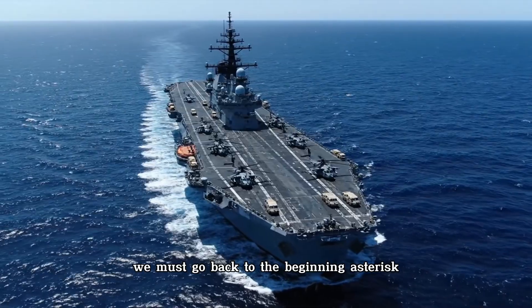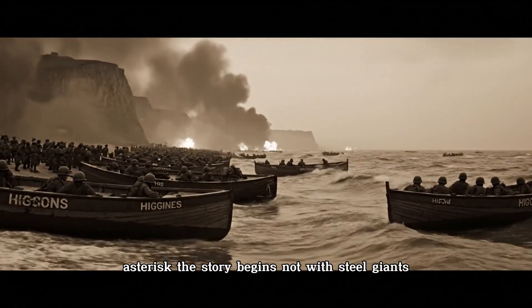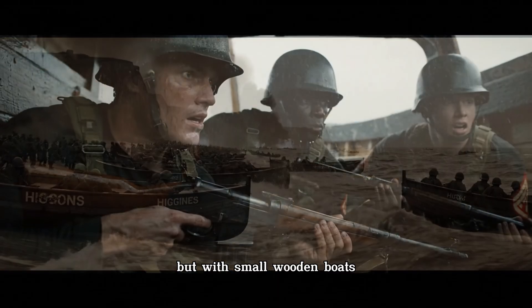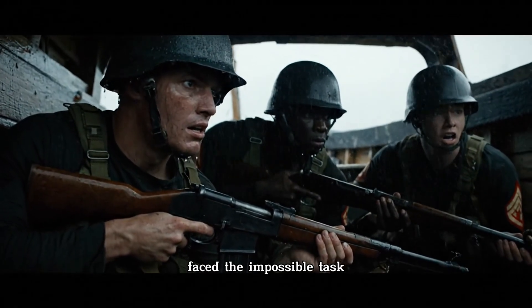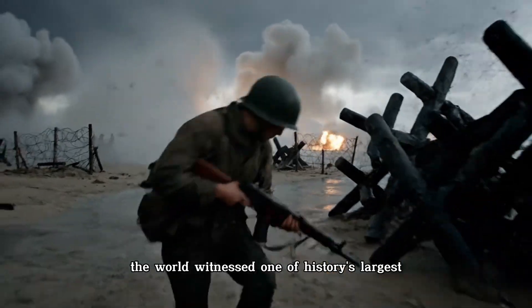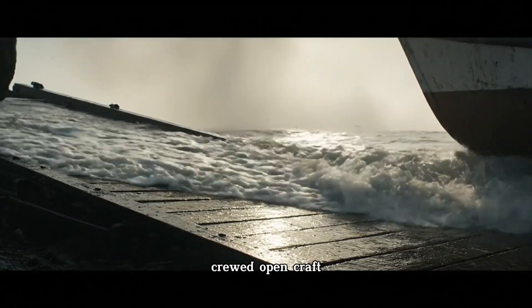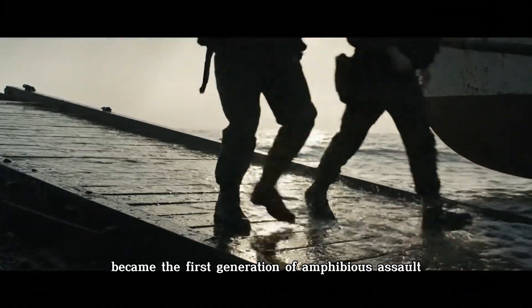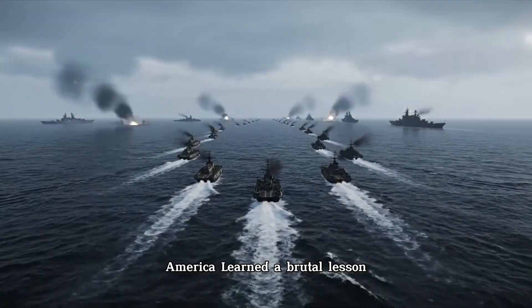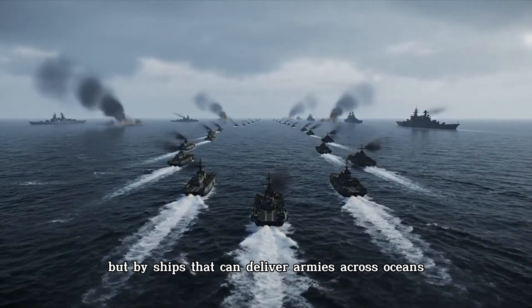The story begins not with steel giants but with small wooden boats. During World War II, the United States faced the impossible task of landing armies on hostile shores. At Normandy in 1944, the world witnessed one of history's largest amphibious invasions. Thousands of Higgins boats — crewed open craft carrying Marines straight into gunfire — became the first generation of amphibious assault. America learned a brutal lesson: wars are won not just by ships that fight at sea, but by ships that can deliver armies across oceans.